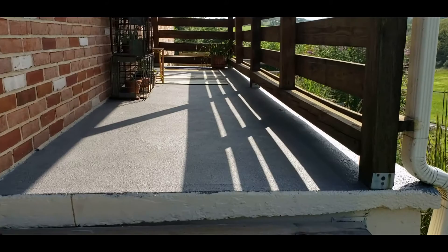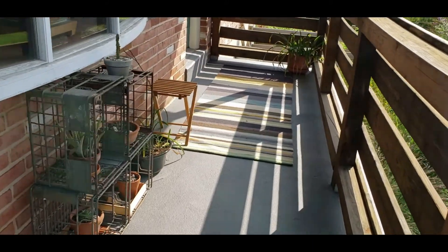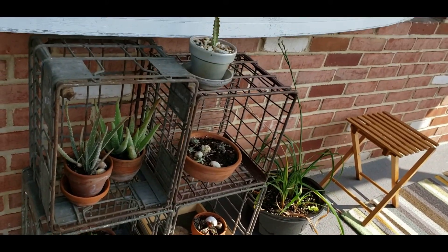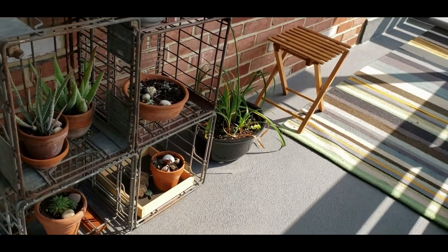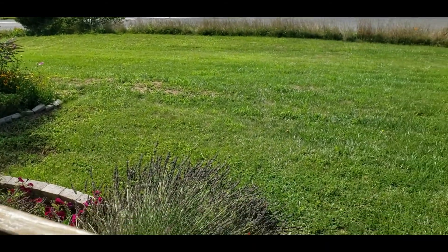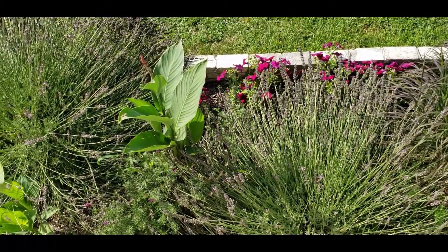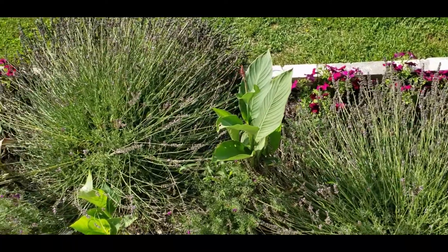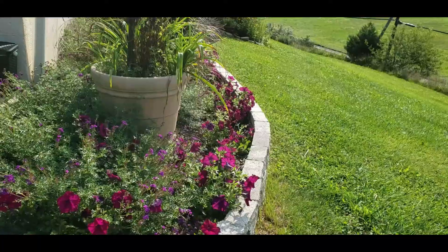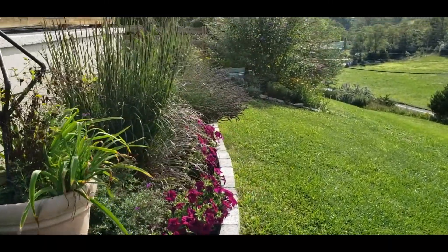I redid the porch this summer by painting and resurfacing, and I really like how that turned out. I added a rug and typically have chairs out here and a little plant stand with some house plants. It's a nice little spot for us to sit and look out across the front of our home and my beautiful phenomenal lavender bushes. I also tucked a few cana in down here along with the burgundy petunias — I really like the way this area came out this summer.